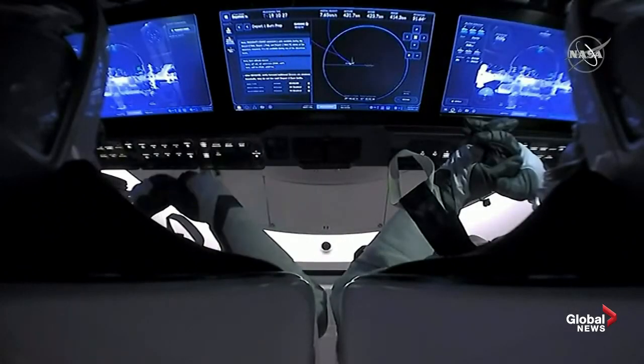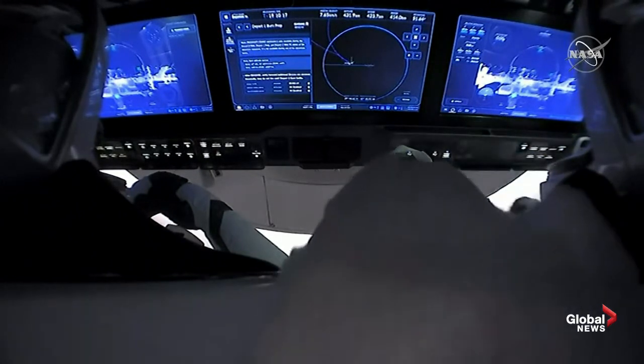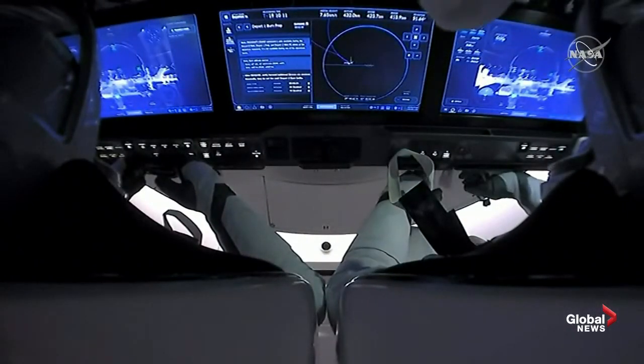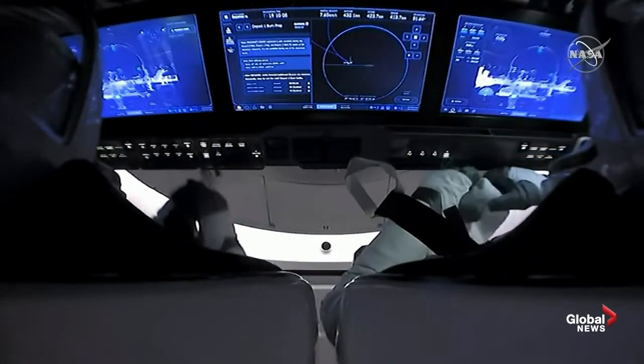Beautiful view — just had a beautiful view there of the relative navigation sensors providing an infrared view of the International Space Station as Bob and Doug drift away from it. And of course, as they are drifting away, going into that slightly higher orbit — just because of balancing the force of gravity along with their centripetal acceleration — they will move a little bit slower than the space station.